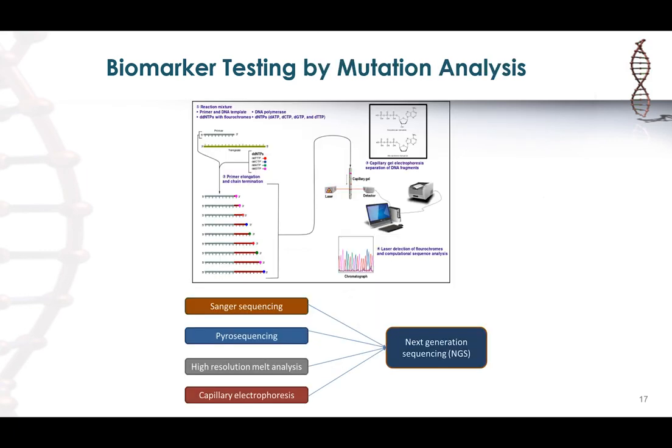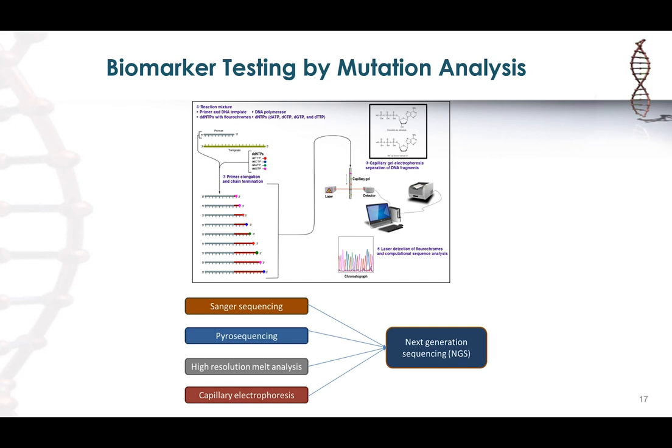For DNA/RNA testing, in-situ hybridization has long been used to test ALK and ROS1 fusions by FISH. The testing requirements for FISH are a little different than mutation analysis — you're not so concerned about tumor fraction, but as long as you can recognize malignant cells by DAPI, you can count signals in the tumor nuclei. Both ALK and ROS1 are break-apart probes so you can look for the probes in malignant tumor cells.